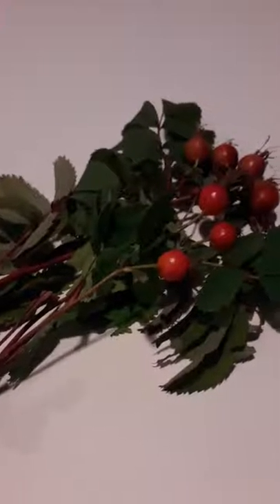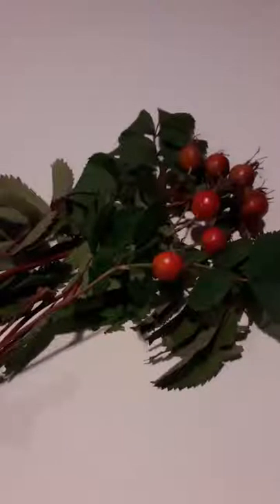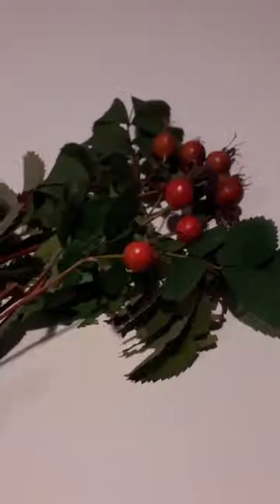They're essential for skin and hair health. It's called Rosa rubiginosa, and it's been found to regenerate tissue and eliminate wrinkles, fine lines, scars, sun damage, and stretch marks.